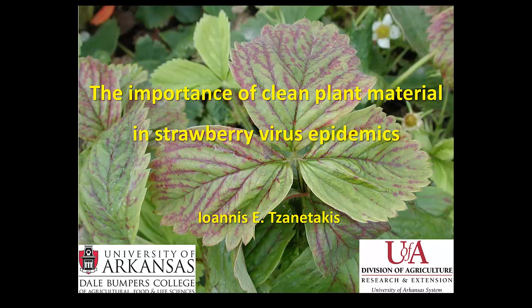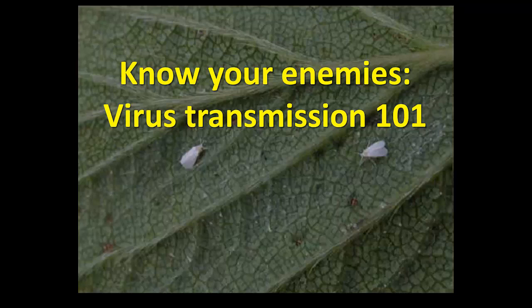We'll start with virus transmission. What is the major difference between fungi and viruses when it comes to control? When it comes to fungi, what do you do? You have Botrytis in your field - fungicides. What do you do with viruses? Pray. So when it comes to viruses, we don't really have a control once the plants are infected.